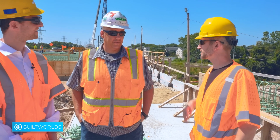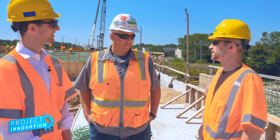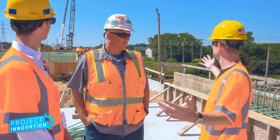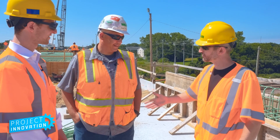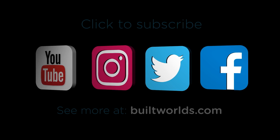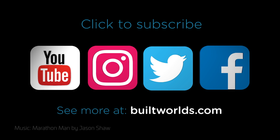I'd love to thank you for letting us visit your job site and for spending the time out here. It's really been wonderful — very inspiring for me to see what we can help with. No problem, thanks a lot. I really meant that too, this is awesome. Click to subscribe and see more at BuiltWorlds.com.